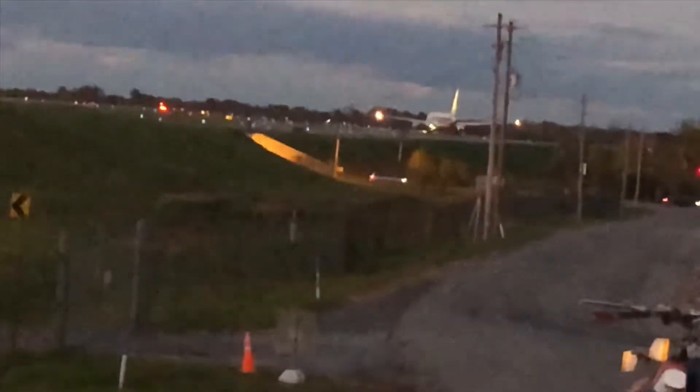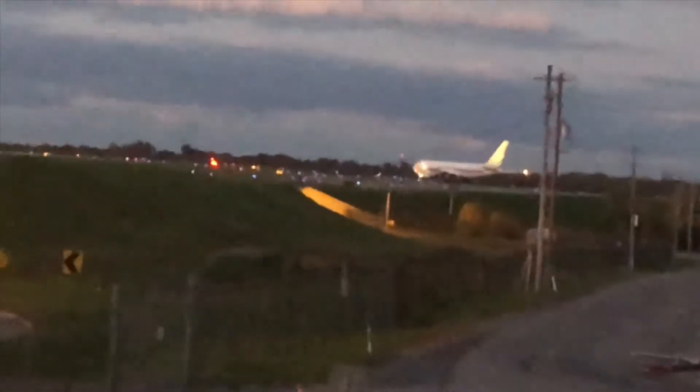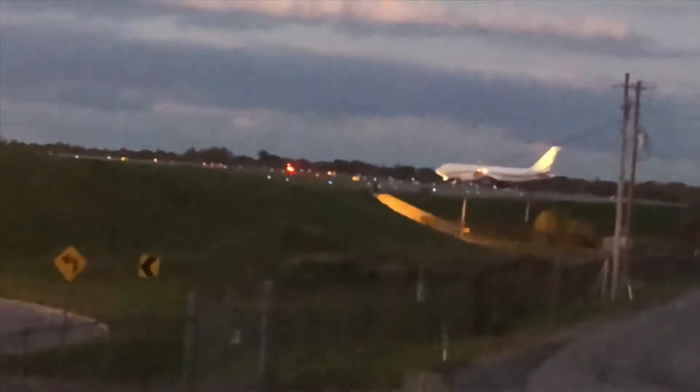AC 3992, Buffalo Ground, at your discretion. Information Foxtrot, now current altimeter 3005.